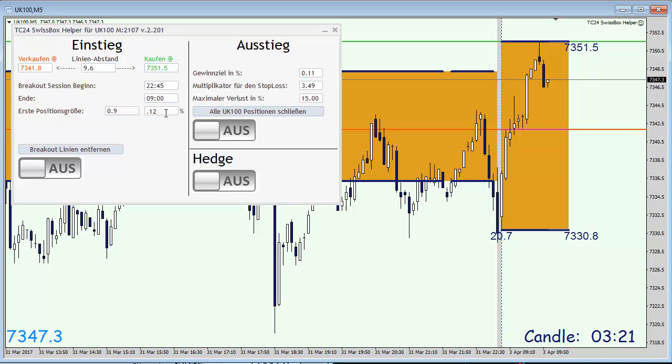I'm going to adjust my risk for the first position, which is 0.10%, and 0.10 is also my take profit. I'm going to activate this order right now. I'll be back in a couple of minutes once the market opens at 9 a.m. CET.